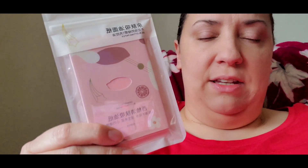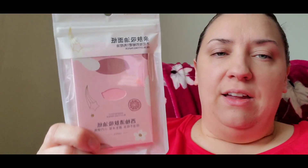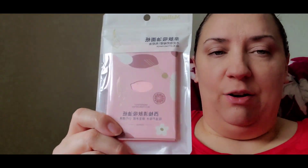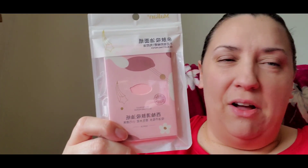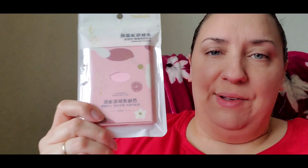I also got some of these oil-absorbing sheets that you use to dab oil from your face throughout the day when your face gets oily or sweaty. I believe this was only about one to two dollars — really cheap. Just wanted to show you guys this.